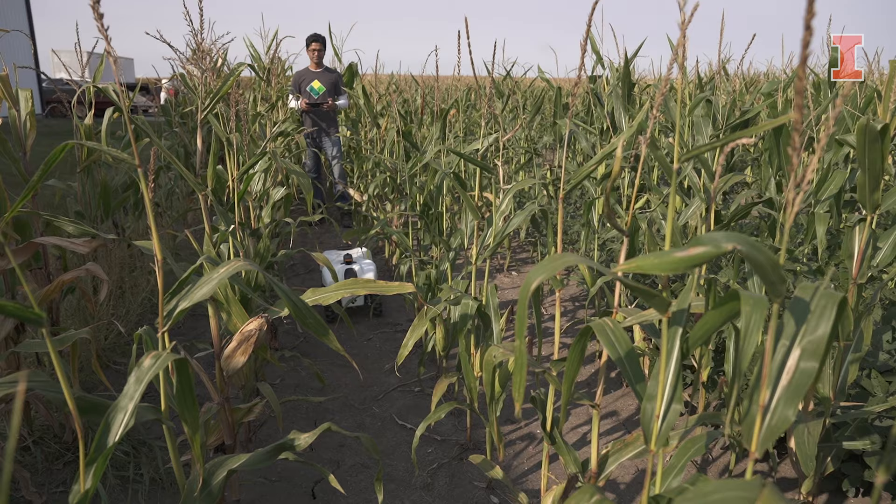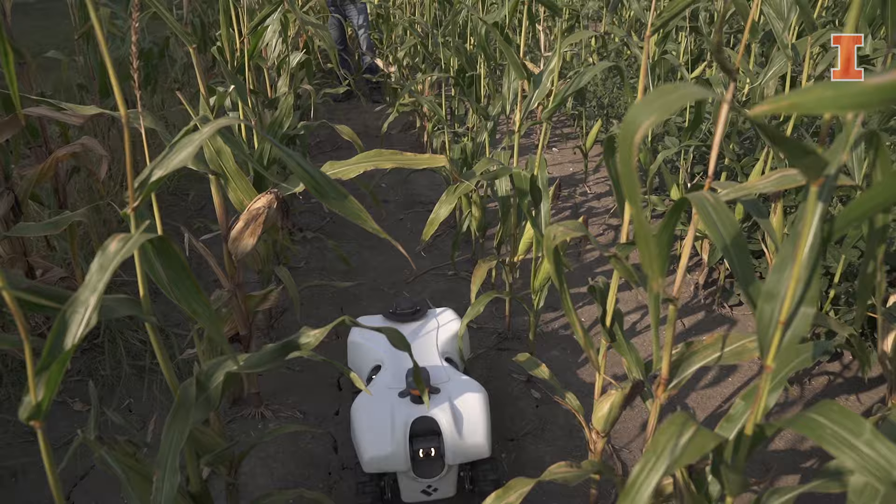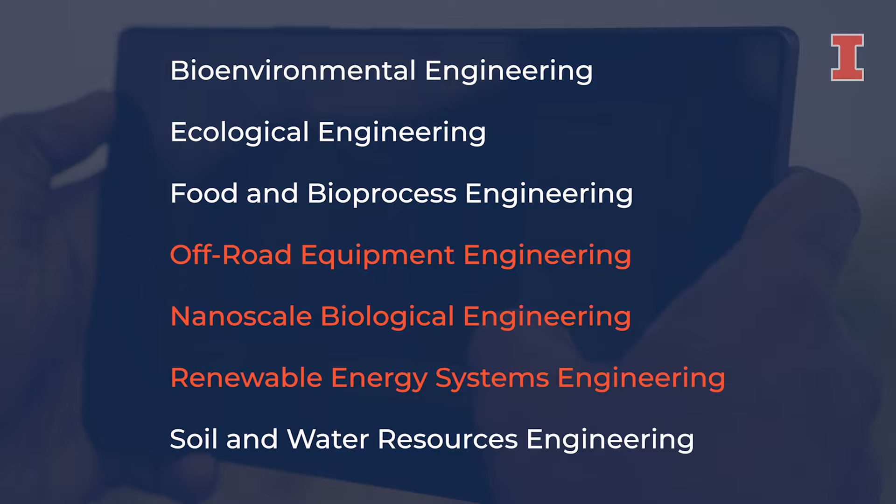In my major, you can concentrate in agricultural engineering or biological engineering, and choose one of our seven specializations, which range from off-road equipment, to renewable energy systems, to nanoscale biological engineering.